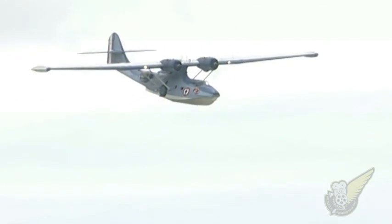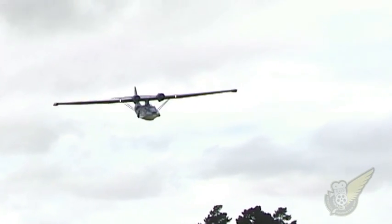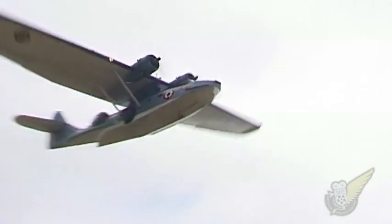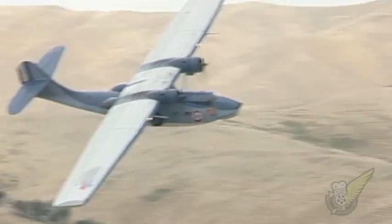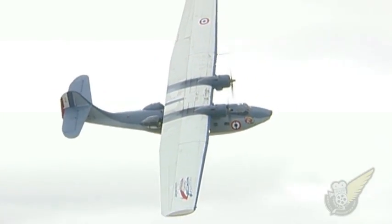After the war, the French continued to use the Catalina and a number were operated in Indochina. While many of these aircraft were used as bombers, some were retained for transport duties.